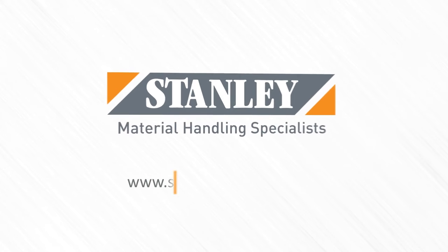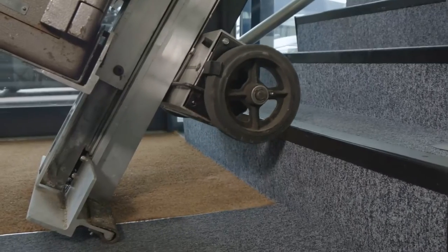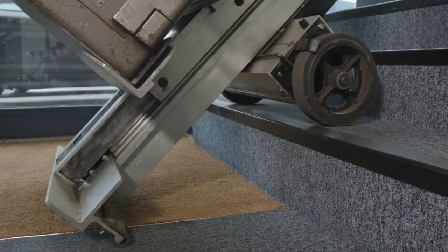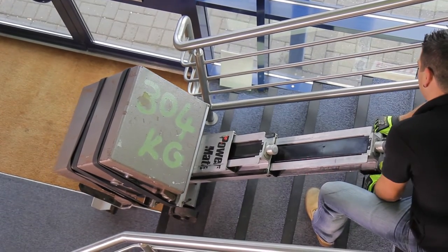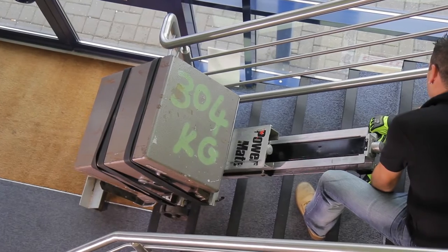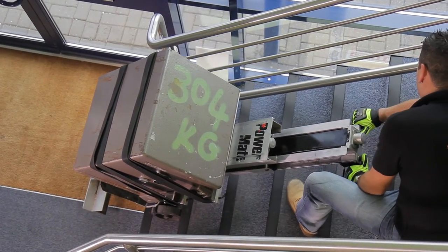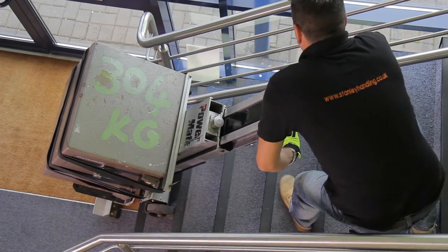A stair climber from Stanley Handling is perfect for companies moving heavy plant and machinery. Our products are specifically designed to assist in lifting a wide range of heavy plant equipment. Using a unique battery-powered drive system, loads of up to 600 kilos can be moved safely and efficiently up and down many different types of staircase.